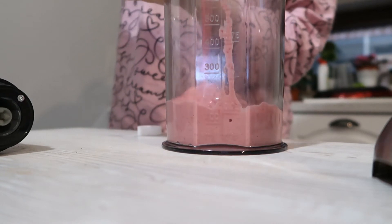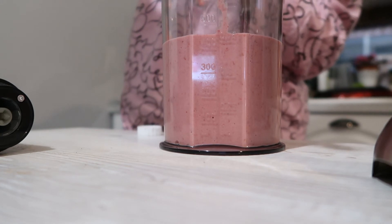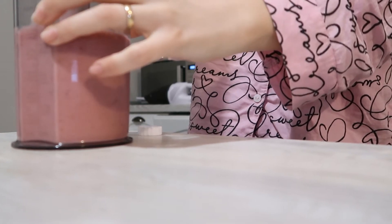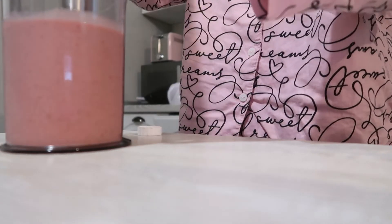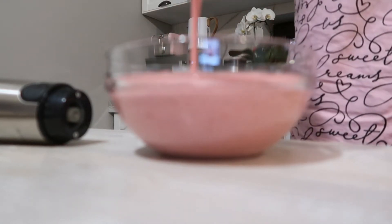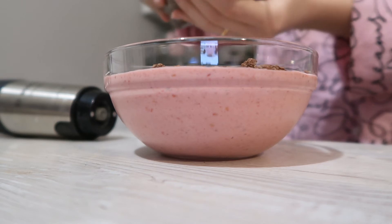La final n-am reușit să blenduiesc perfect în robotul de bucătărie, a rămas o bucățică de căpșuni congelate, așa că am trecut la mixerul vertical. Am blenduit totul, după care l-am adăugat într-un bol și deasupra am pus granola de la Lidl, crunchy cu ciocolată — nu există mic dejun fără granola. Am mai pus cam o jumătate de linguriță de unt de arahide deasupra. E o rețetă genială, doar să nu adăugați prea mult lapte, pentru că atunci devine mai mult ca un shake decât ca un iaurt.